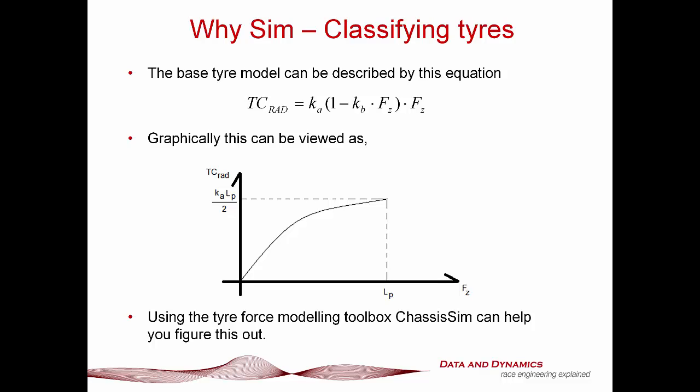Moving on: classifying tires. One of the great things you can get from simulation — in particular ChassisSim because of the Tire Force Modeling Toolbox — is that you can quantify this curve. Think of the traction circle radius versus load properties as the tire equivalent of the quarter-car damper model: it's a really great metric for understanding what your tires are doing. Effectively, this equation describing the traction circle radius versus load characteristics — which is the soul of the tire — means any tire can be classified in terms of its peak load and the initial coefficient of friction times the peak load divided by 2. You might be thinking: this is all great for simulation correlation, but how do I actually use this?